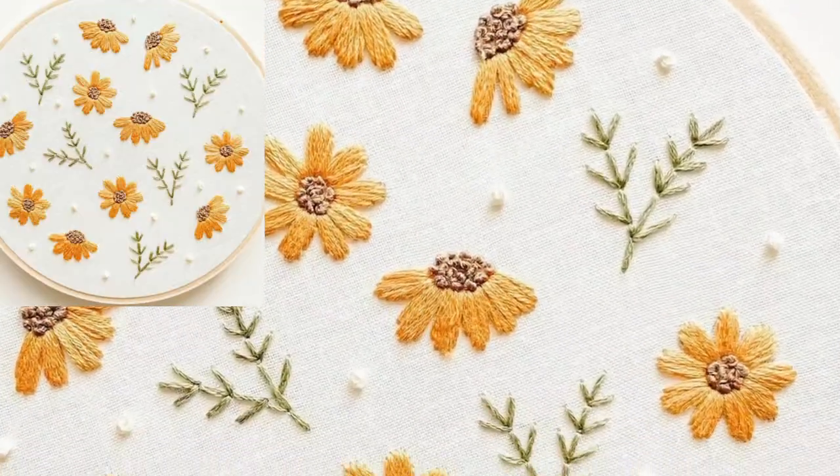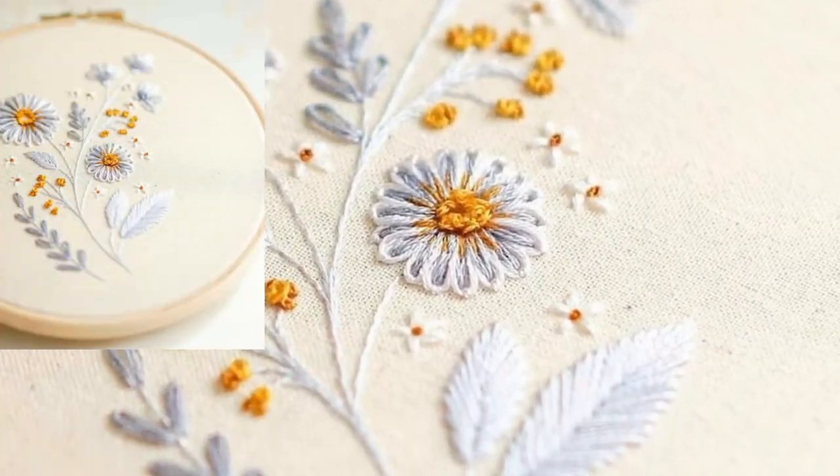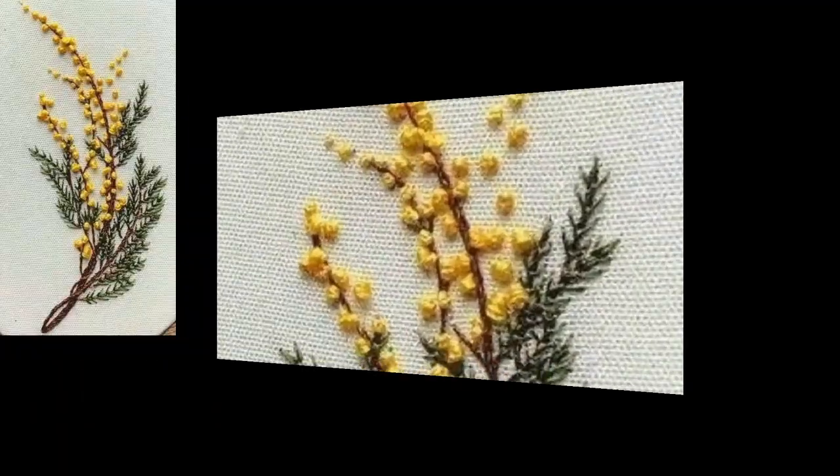Mostly people like dark colors, light colors, or bright colors. In this video there are different types of colors used. If you love these crochet embroidery designs and ideas, please like my video and subscribe to my channel.